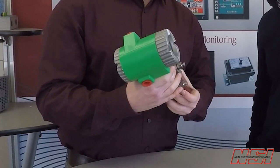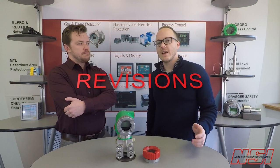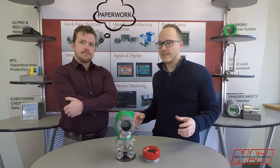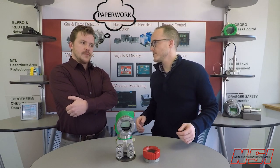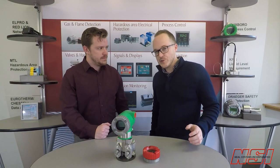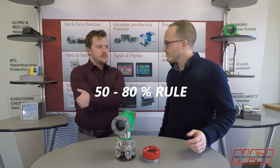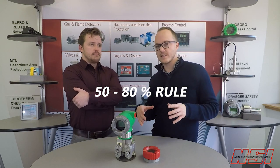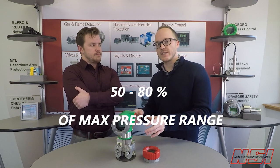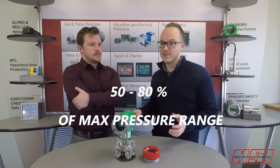So what's the first thing I should know about the new IDP50S? If I'm a process engineer designing a new project, my worst nightmare is having to do revisions. Every time I have to do a revision, I have to check my process instrumentation part numbers against all my new process conditions. When I'm speccing a pressure transmitter, I'm usually following what I call the 50 to 80% rule — my process pressure range has to be somewhere between 50 and 80% of the max pressure range of the transmitter, and that's to deal with accuracy issues.